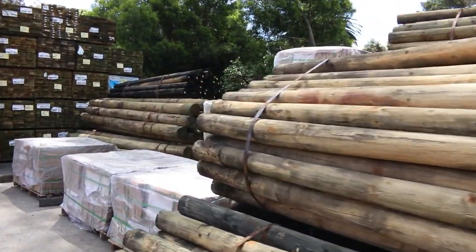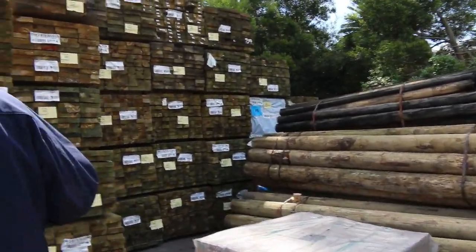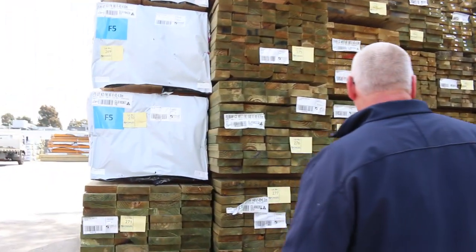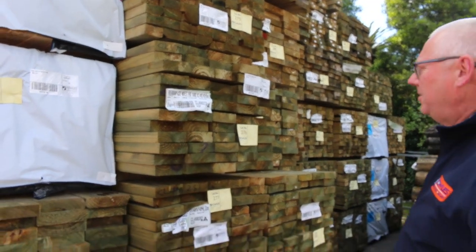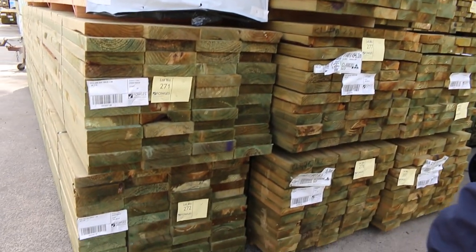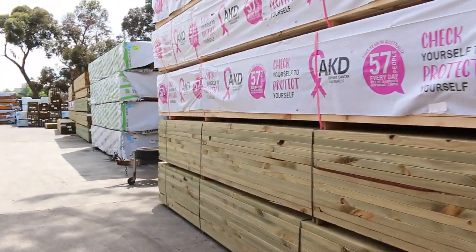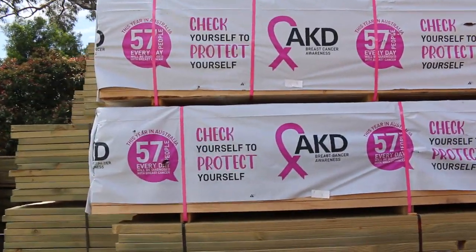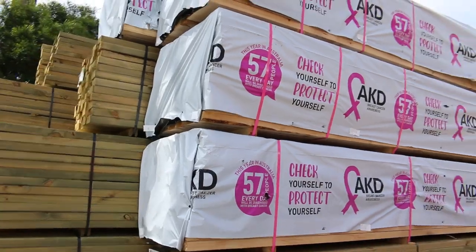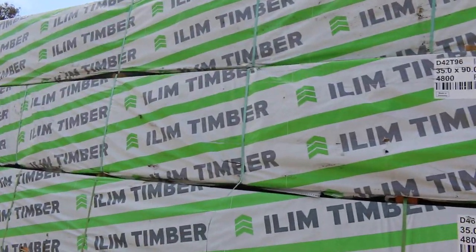We've got lots of other stuff to look at as you make your way along here. Over 200 packs of treated pine in this week - about 202 packs actually. All the sizes: 90-45, 140-45, 190-45. There's even a pack of 240-45 and a couple of packs of 90 by 35 in the mix as well. Nice long lengths. Heaps of framing pine - almost in every row there's some framing pine, so plenty of that stock in for this week.